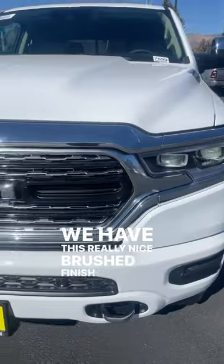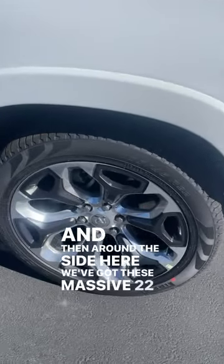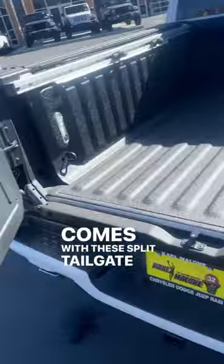We have this really nice brushed finish on a lot of the trim here on the front end. Around the side, we've got these massive 22-inch wheels. Not only does this truck come with Ram boxes, but it also comes with the split tailgate, which is interesting.